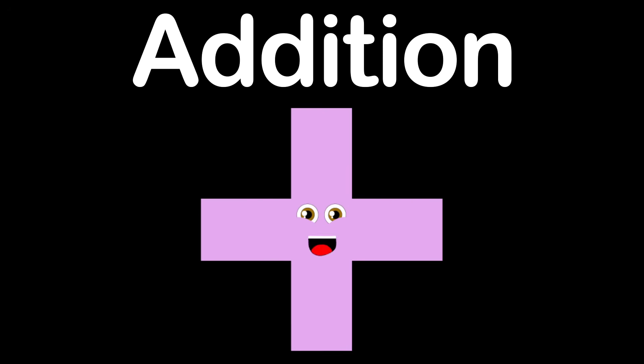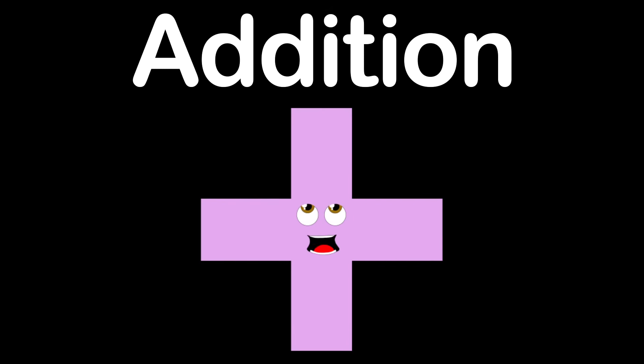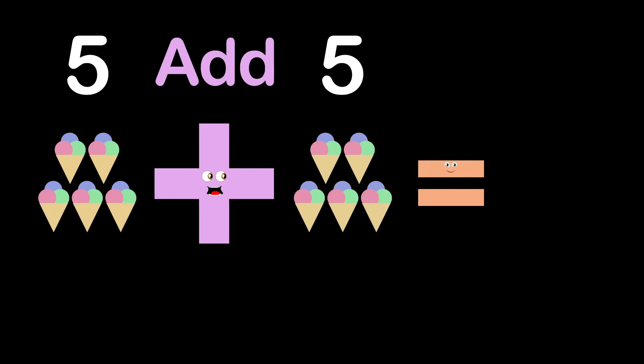I am Addition, and this is my mission. You're here to add some knowledge, you need to succeed and thrive. It's Addition, and this is how it's spelled. This is the process of adding something to something else. And if you add five ice-creams, and you add five more, it will equal ten ice-creams — that's twice as many as before.